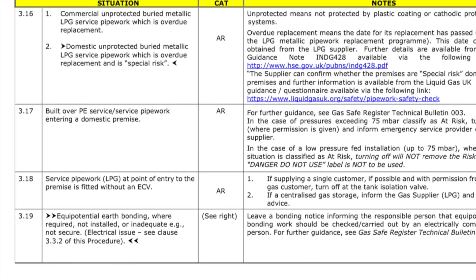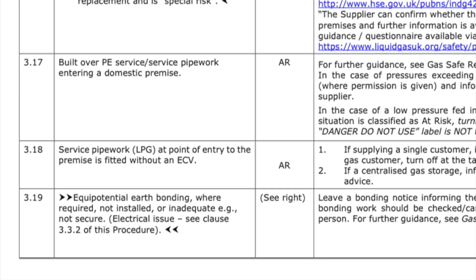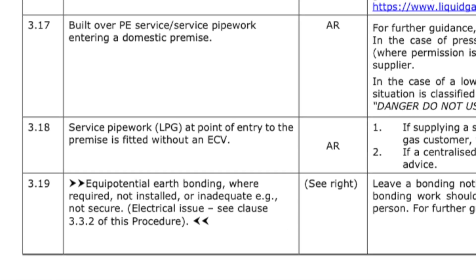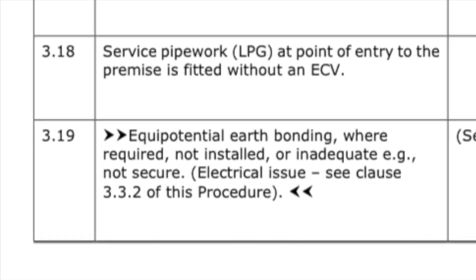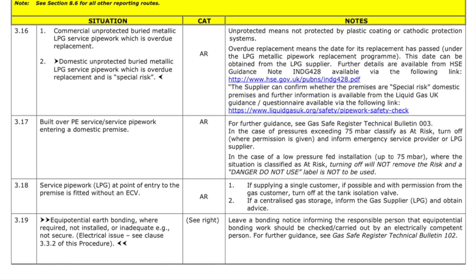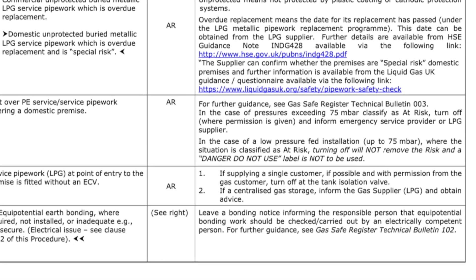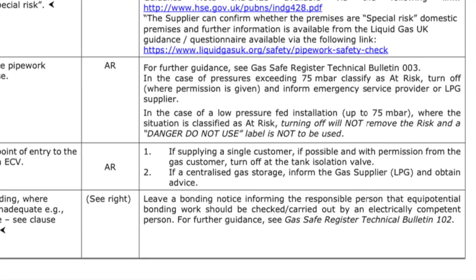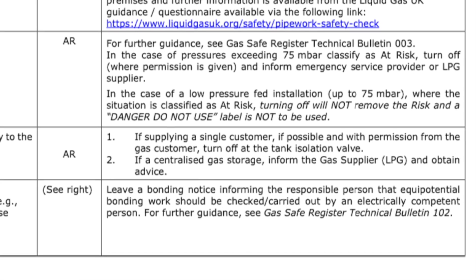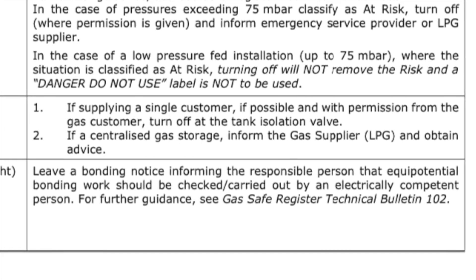Entry 3.19 covers equipotential earth bonding — where required, not installed or inadequate, for example not secure. It's an electrical issue; see clause 332 for the procedure. Actions required: leave a bonding notice informing the responsible person that the equipotential bonding work should be checked and carried out by an electrically competent person. For further guidance, see Gas Safe Registered Technical Bulletin 102.